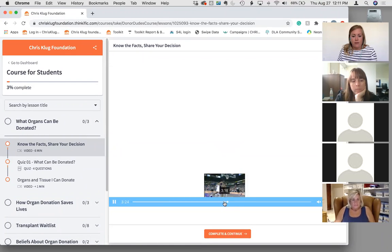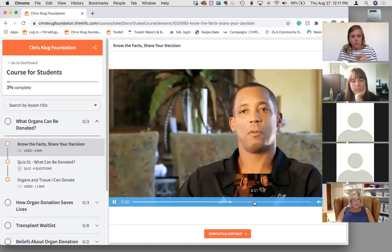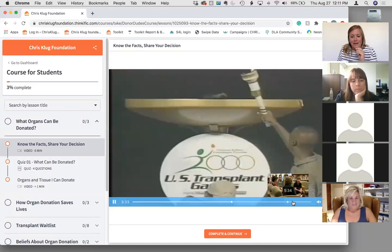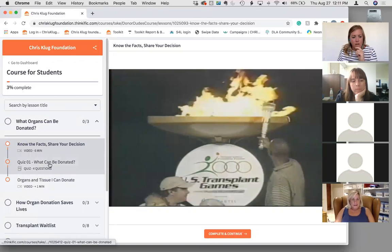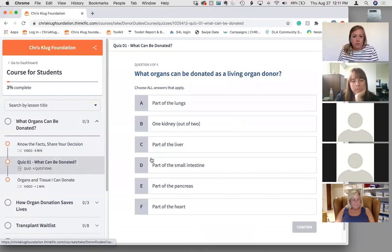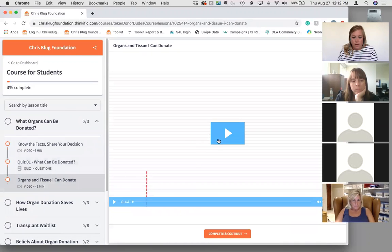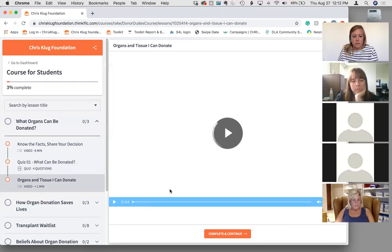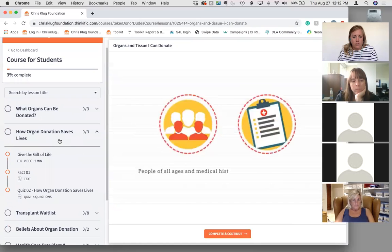One video features an NBA player who received a kidney from his brother and is now an NBA announcer. I also wanted to prove we don't only have skiing and snowboarding in our videos — we touch a broader audience. You watch a quick video, then go to the quiz. It should take students about 20 minutes to go through the portal. They pick answers, confirm, and just keep going through all the questions and quizzes with short videos.